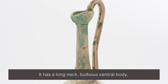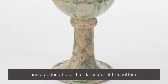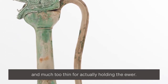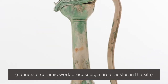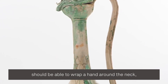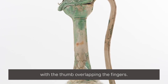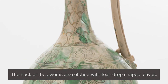It has a long neck, bulbous central body and a pedestal foot that flares out at the bottom. Its handle is long and curving and much too thin for actually holding the ewer. The ewer's neck is slim enough such that most people should be able to wrap a hand around the neck, with a thumb overlapping the fingers. The neck of the ewer is also etched with teardrop-shaped leaves.